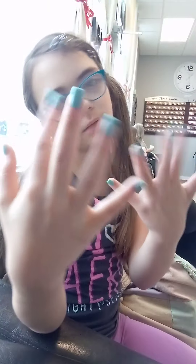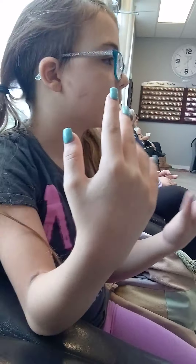And my BFF Ivy is filming behind the camera. Comment below if you guys like this color. And you guys, check out all the cool colors.